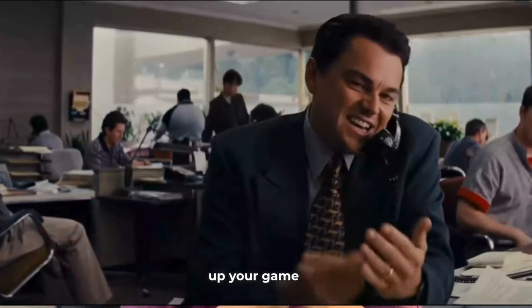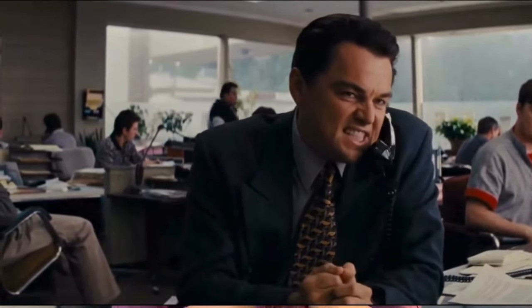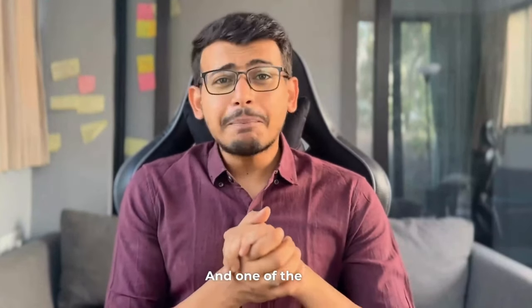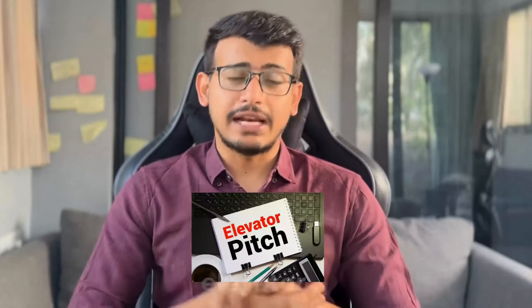This means you have to up your game when you're an entrepreneur introducing yourself for the first time in front of a potential customer. And one of the best ways to make a kick-ass first impression is by having a killer elevator pitch.